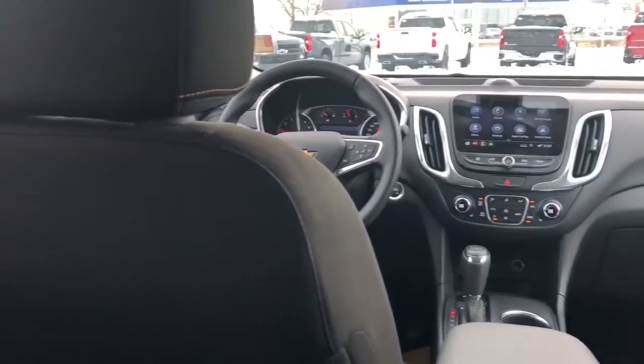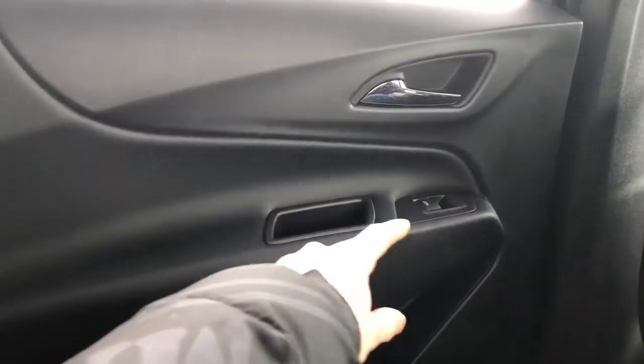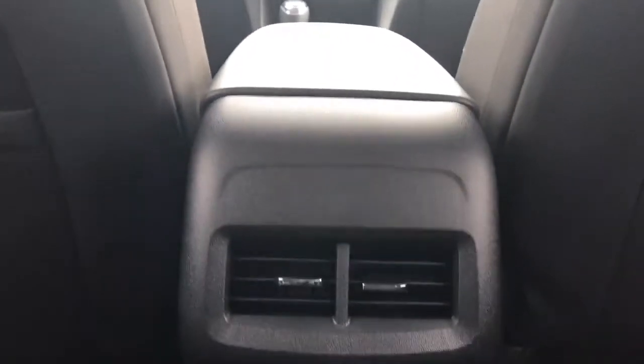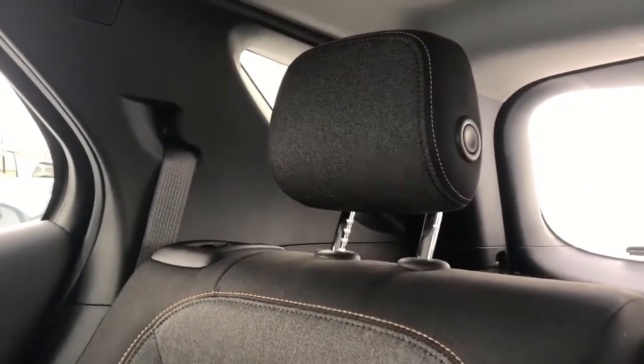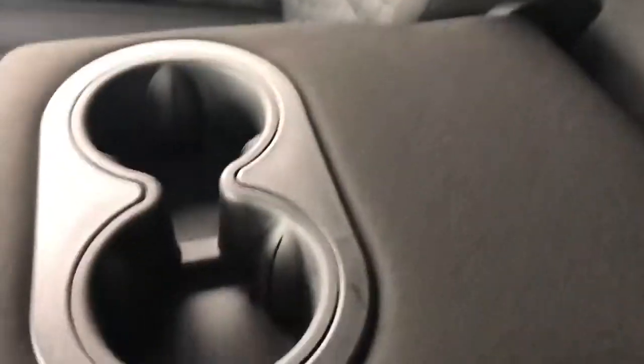Now on to the rear interior of the Equinox. Taking a look at the door card, we can see the same black leather, close handle, window switch and chrome door handle. Down below we also have our speaker and storage. Back of the front seat we'll find our magazine holder. Back of the center console we'll find our vents as well as two USB ports and a charging port down below. The rear seats also feature our dark gray fabric with bronze stitching and black fabric, with the honeycomb pattern continued into the back and a pull-out center seat.